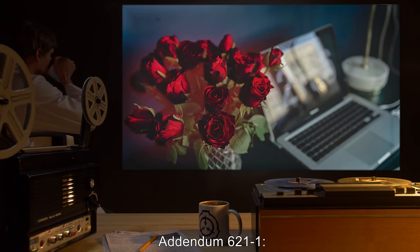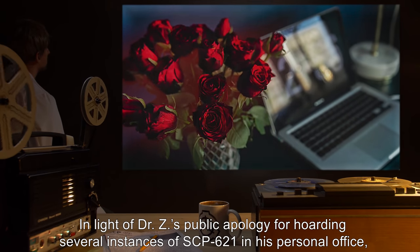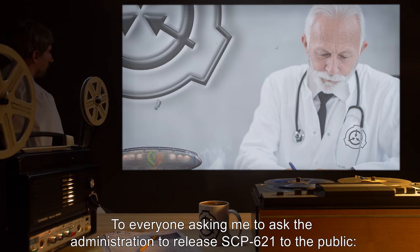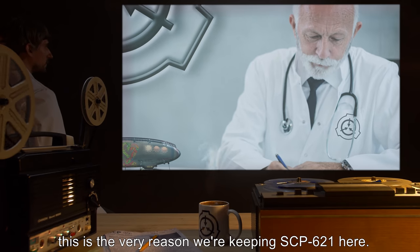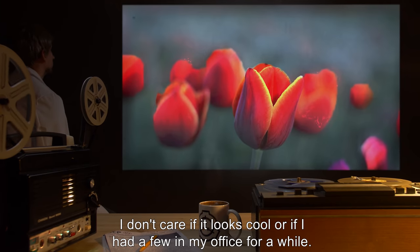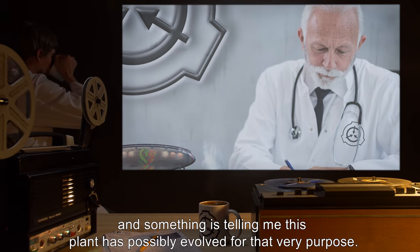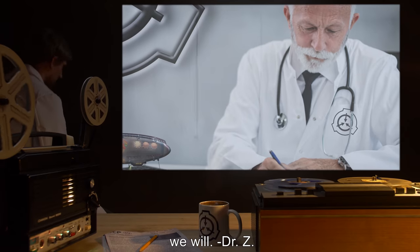Addendum 621-1: In light of Dr. Z's public apology for hoarding several instances of SCP-621 in his personal office, personnel are no longer allowed to keep any instances of SCP-621 in their offices. Note from Dr. Z: To everyone asking me to ask the administration to release SCP-621 to the public — this is the very reason we're keeping SCP-621 here. I don't care if it looks cool or if I had a few in my office for a while. I know firsthand that this thing has some kind of hypnotizing effect on people, and something is telling me that this plant has possibly evolved for that very purpose. If our own government agencies won't stop these things, we will. — Dr. Z